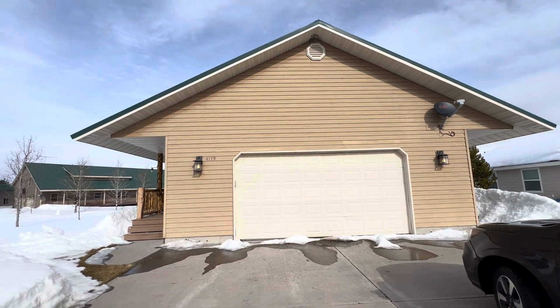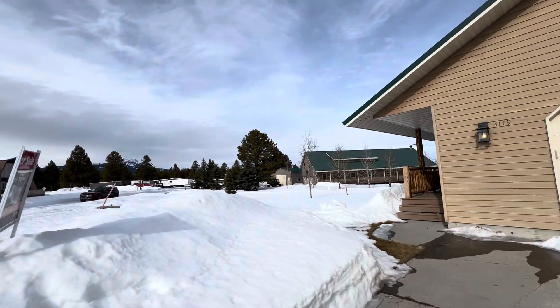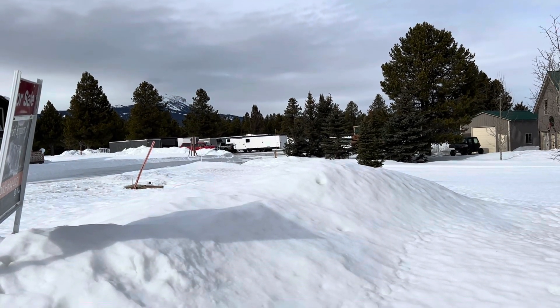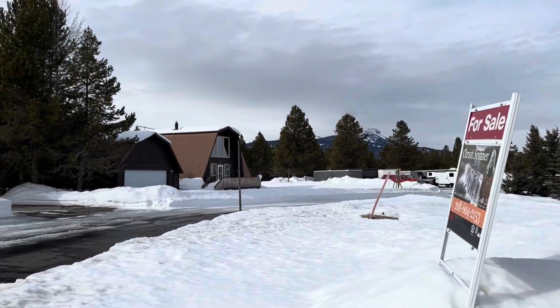Exterior, 4179 Grandview Road. Down where all the snowmobiles are at, the trailers, that is where the clubhouse is.